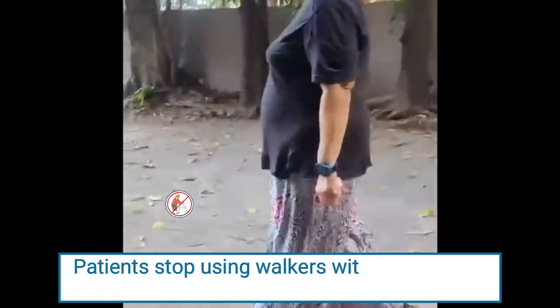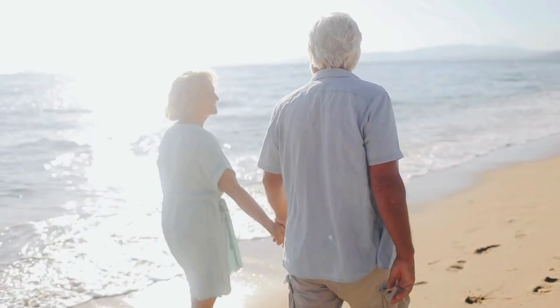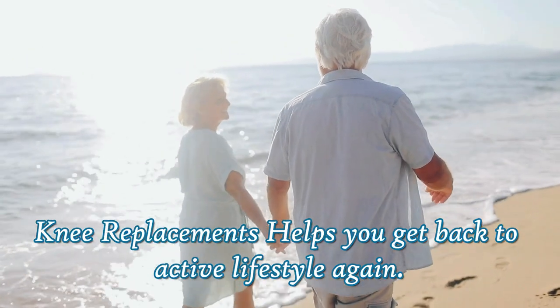Most patients discard using the walker within 7 to 10 days of surgery. Knee replacement helps you get back to an active lifestyle again.